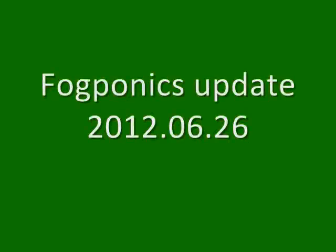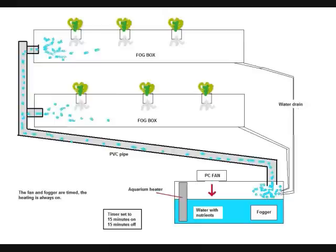Hello Youtubers. Welcome to MrFoggyFrog's channel. This is just another update to show the progress of the Fogponics project.